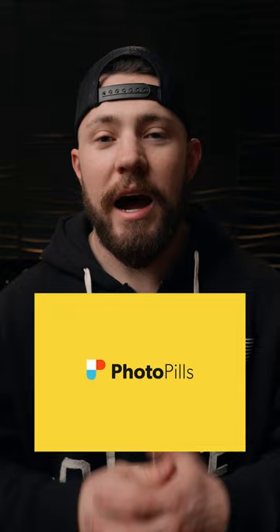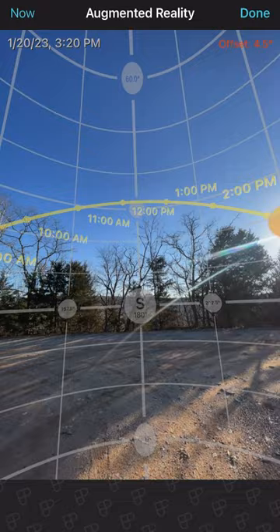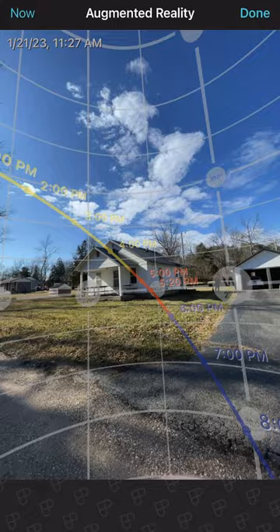I use an app called PhotoPills. I really like it, and I know that there's a lot of apps out there that can track the sun. But recently, I was doing a location scout for a movie that I'm going to be directing, and our DP wasn't able to make it. So I got a bunch of video and footage of where the sun was going to be for the different locations that we were going to be at.